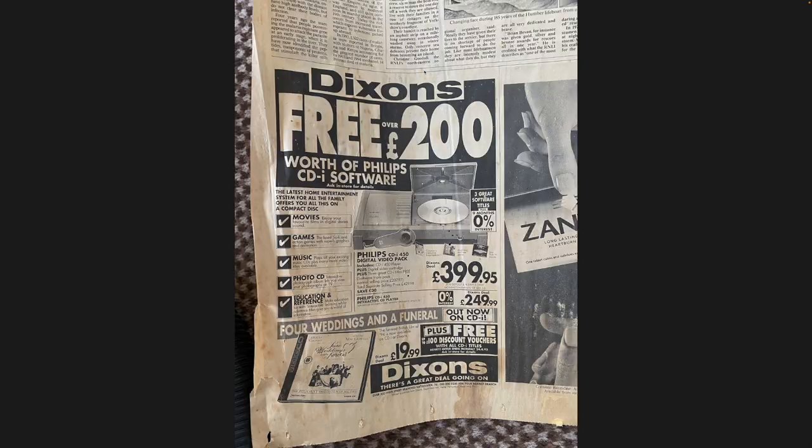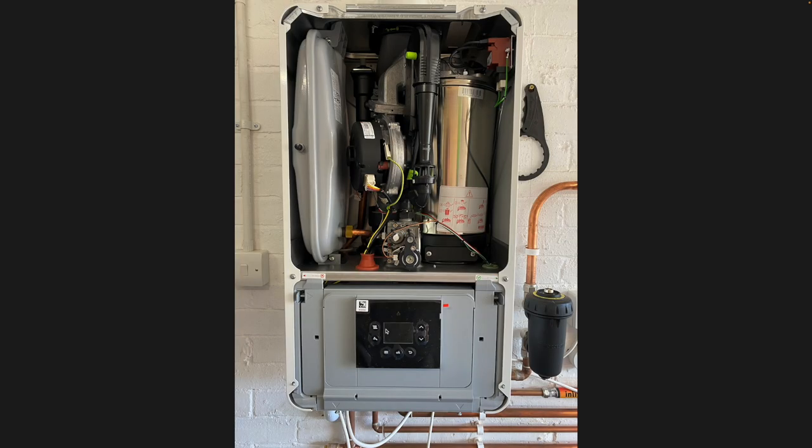More old newspaper found under the floor - a Dixons advert for free Philips CDI software with Four Weddings and a Funeral on video disc. I'm guessing this is probably 1994 or 1995. And there's the new boiler going in the garage. Of course boilers need power, so the electrics have to be done before the boiler can be set up.